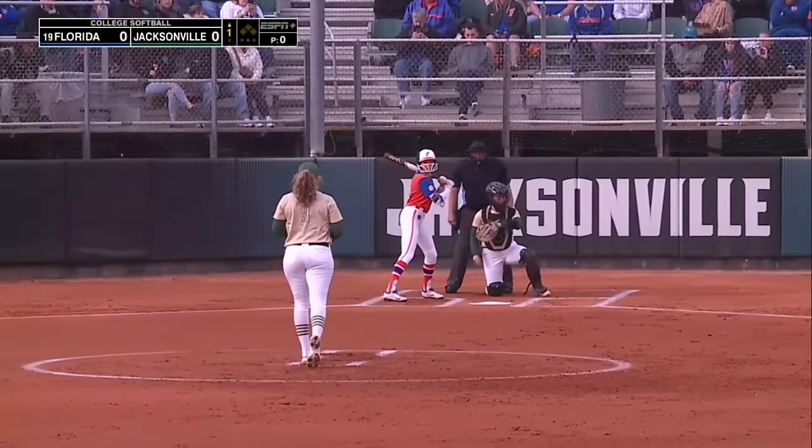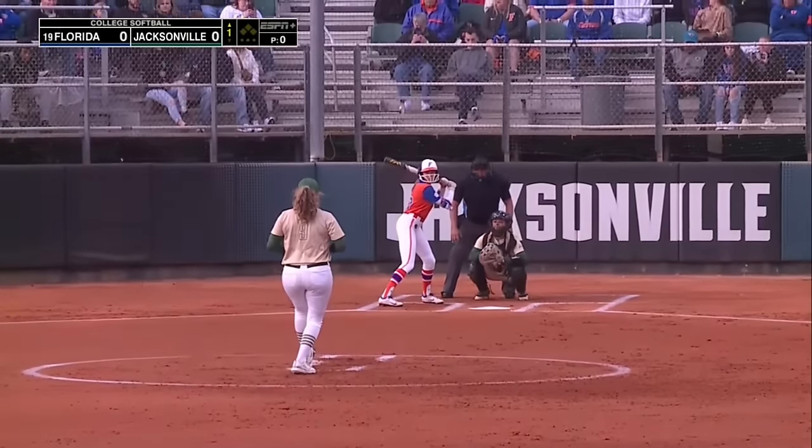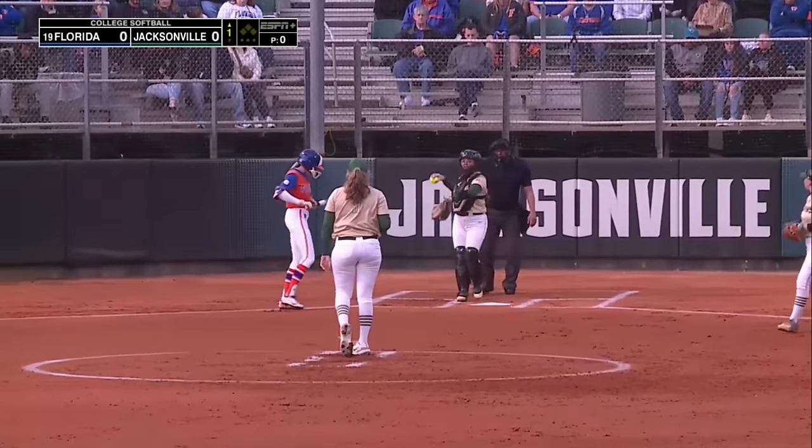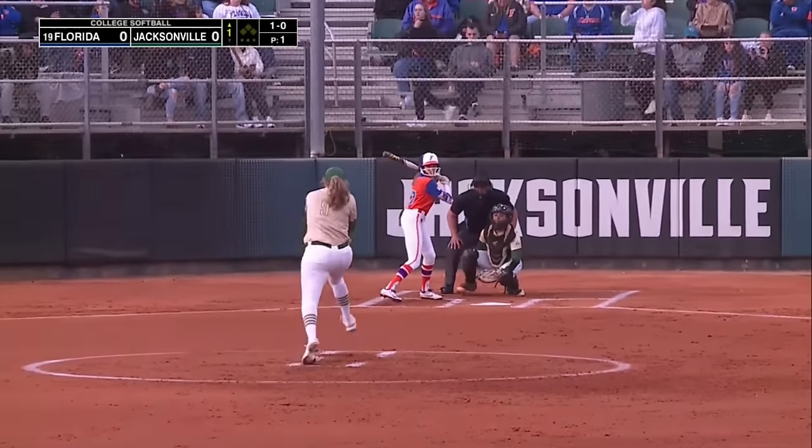And we are set to go. Breezy, cool night here in Jacksonville. The first pitch to Kendra Falby — it's a left-on-left matchup. Florida is 4-1, Jacksonville 2-2.